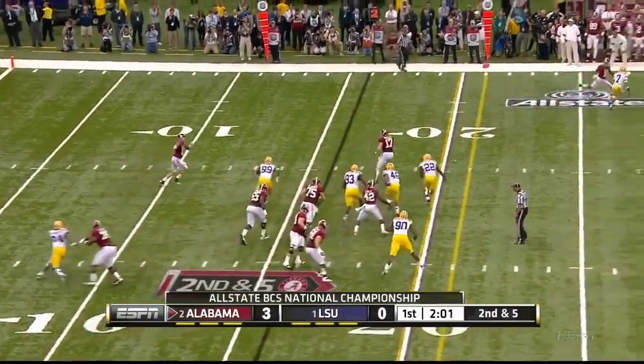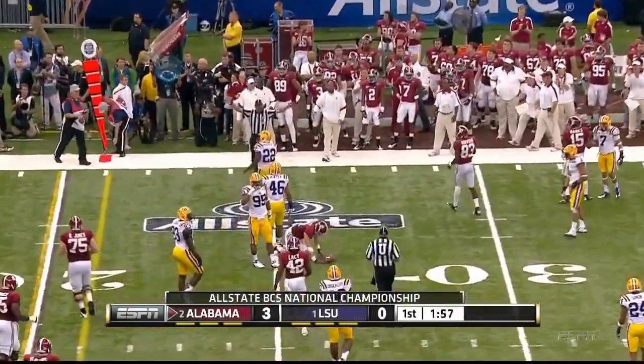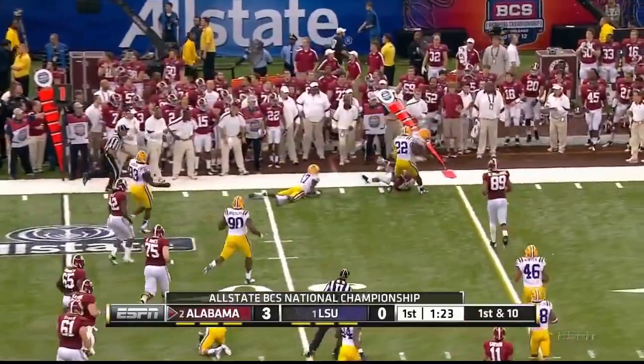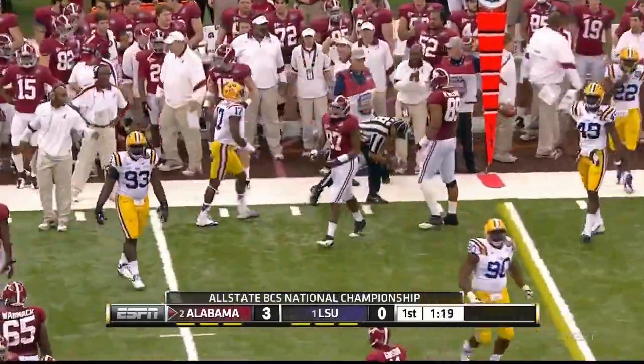Play action. McCarron on the roll, going to drop it off to Smelly underneath for a first down. McCarron deflected — caught on the ricochet — and it was caught by Underwood, one of the tight ends.